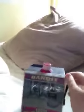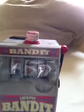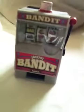Actually, I bought an arcade game — a mini Jackpot Bandit. I'm just going to have a go at that. Anyway, I hope you enjoyed this video. Bye!